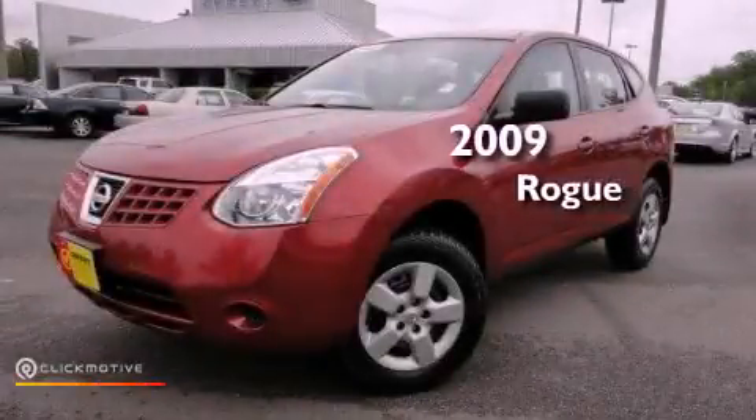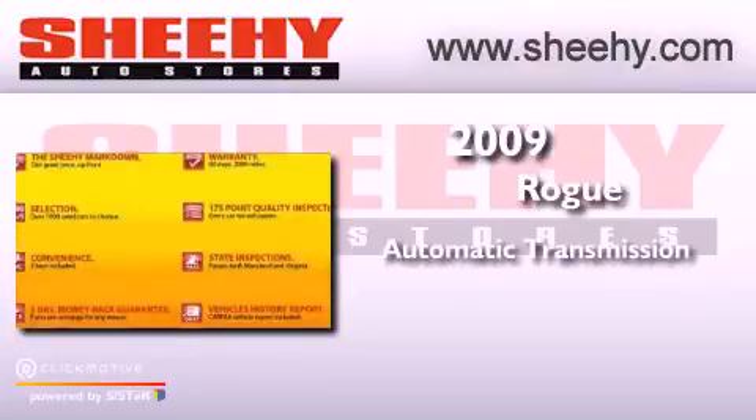This is a 2009 Nissan Rogue. This vehicle has seating for five adults and an inline four-cylinder engine.